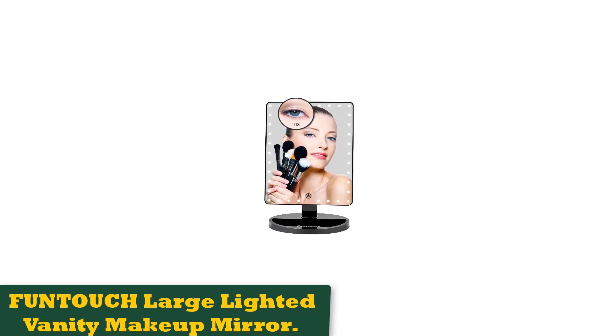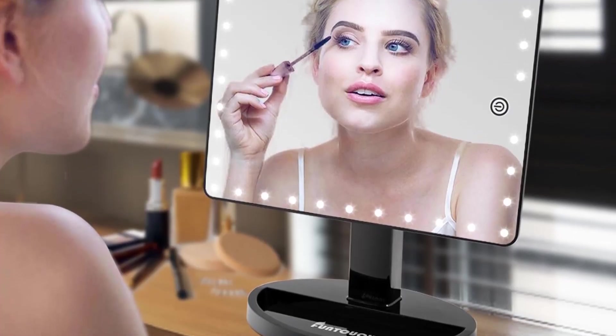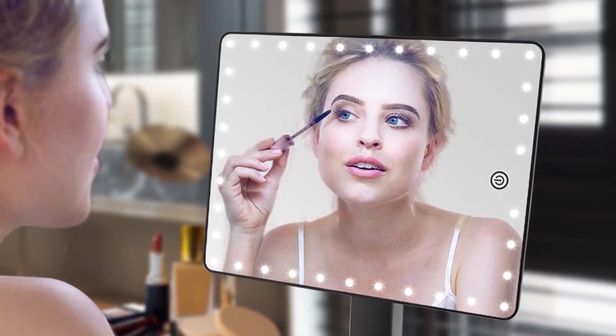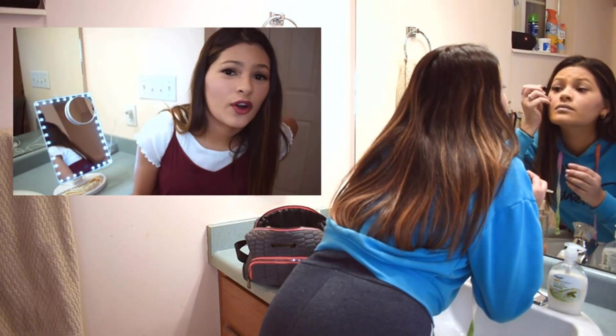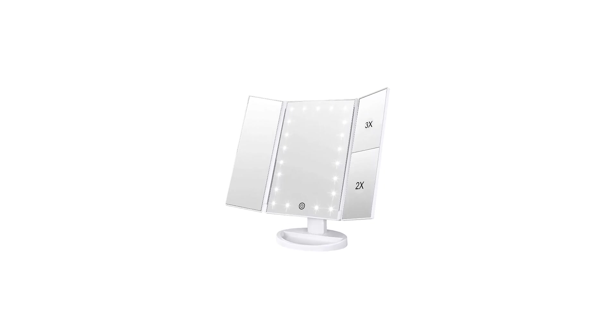Number 3: Funtich Large Lighted Vanity Makeup Mirror. One of the most generously sized light-up makeup mirrors, this attractive, affordable option measures 14.5 x 9 inches, though a smaller size is also available. It can rotate between portrait and landscape orientation, and it also tips forward and backward to help you get the best angle on your face. There's a tray at the bottom for storing accessories or products, but note that the base doesn't attach, so the mirror won't work well for travel. The mirror has a border of 35 LED lights that can be brightened and dimmed by holding and tapping the power button. It includes a small detachable mirror with 10x magnification for detailed tasks like applying eyeliner or mascara. You can charge it using a USB cable or use AA batteries.